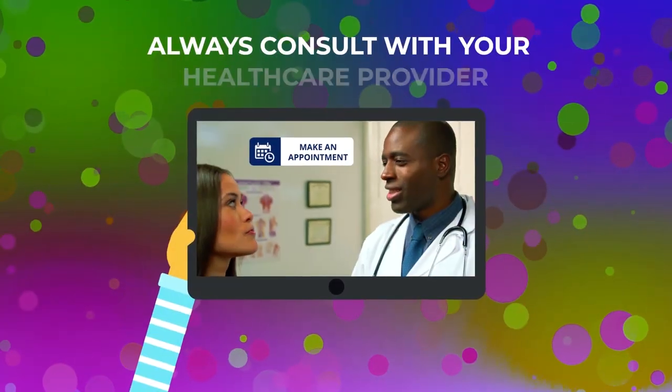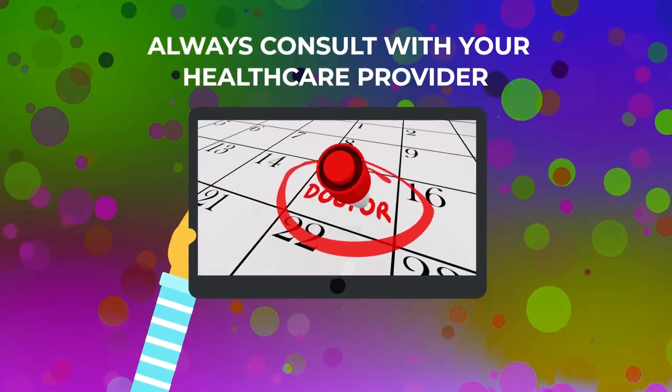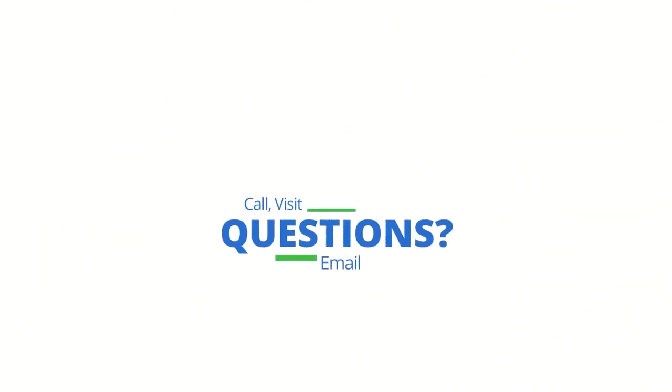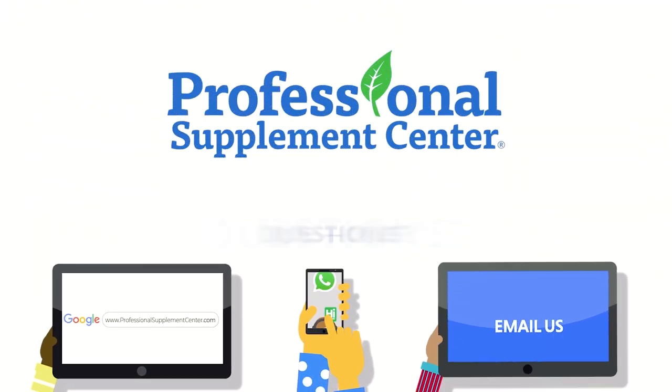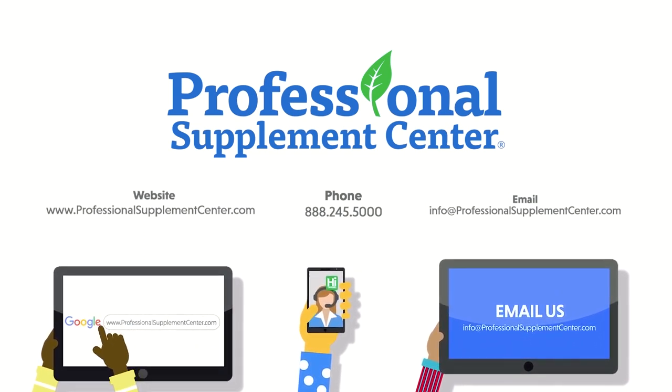You should always consult with your healthcare provider before consuming a new dietary product. If you have any questions or would like to speak with a healthcare professional, please call, visit, or email the Professional Supplement Center, and one of our knowledgeable supplement specialists will be happy to assist you.